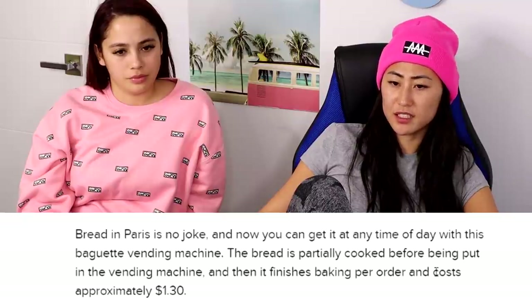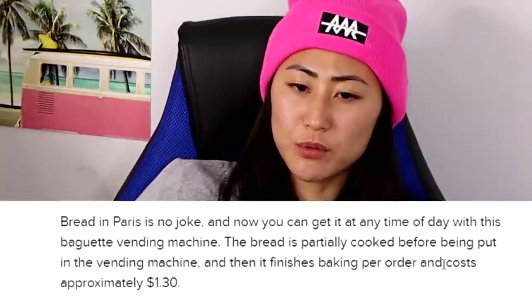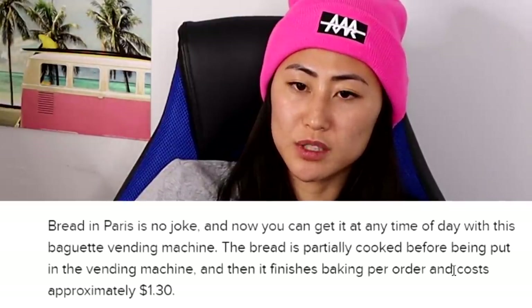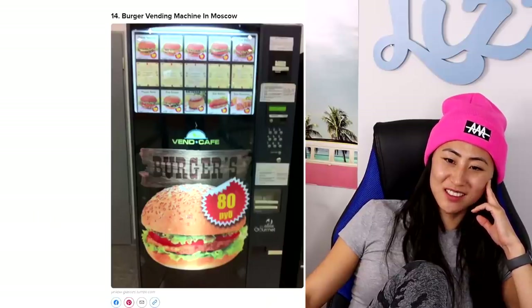Baguette vending machine in Paris — bread in Paris is no joke, and now you can get it any time of day. The bread is partially cooked before being put into the machine, then finishes baking per order, and costs approximately $1.30. That's so cheap! Burger vending machine in Moscow — that just sounds gross.